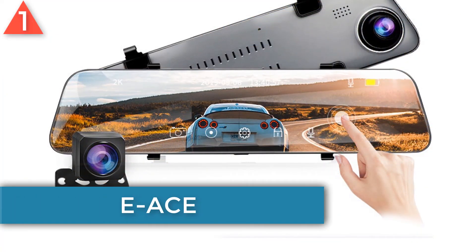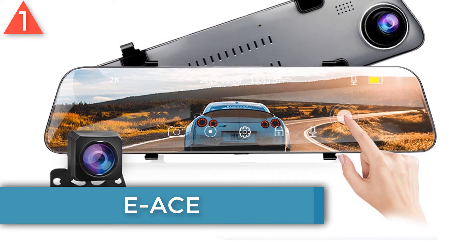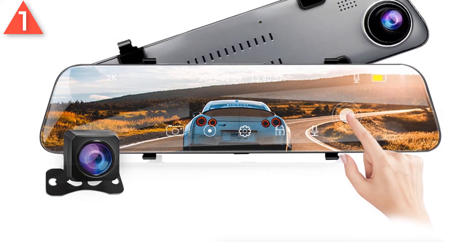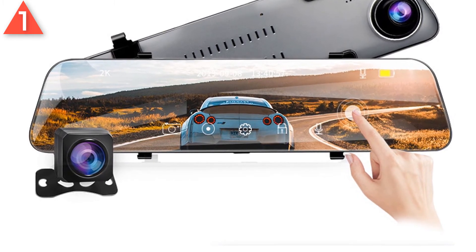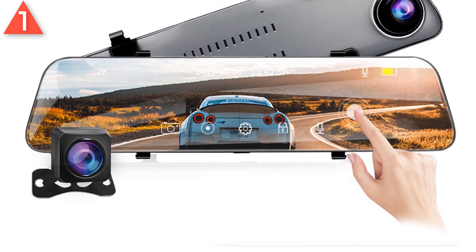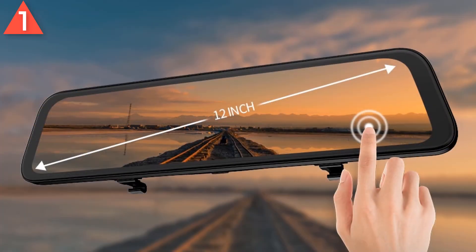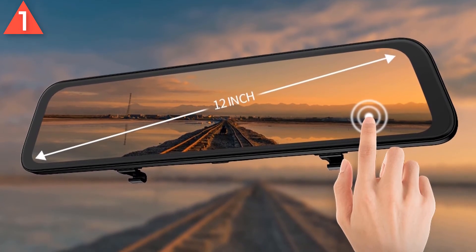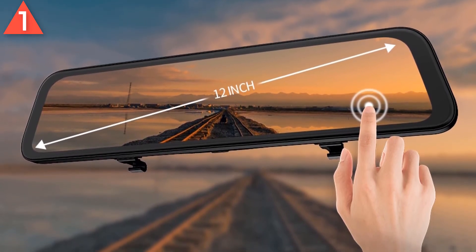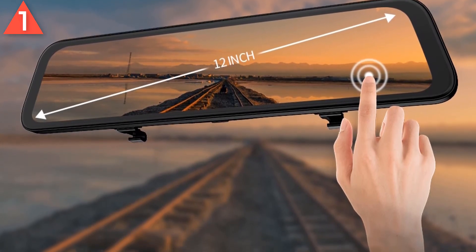Number 1: E-Ace 12 inch dash cam. Brand name: E-Ace. 2K higher quality images — real HD 1440p helps identify vital details such as license plates, driver actions, and road features which may prove your innocence. Streaming media DVR mirror — this is all new technology for rear view mirror DVR. The A38 is equipped with this advanced streaming media technology, making the driving rear view angle more wide — triple the view angle of a traditional mirror.